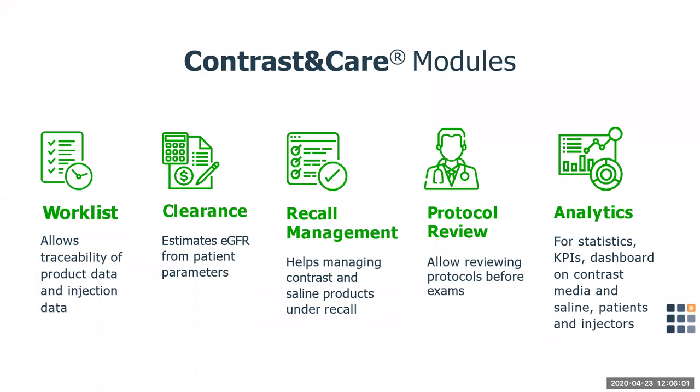Contrast in Care enables imaging facilities to collect, archive, review, and share patient injection data, including contrast media data and saline injection data. It can also record adverse events, capture injector activity, capture information on the eGFR or estimated glomerular filtration rate, and capture pre-exam alerts such as previously reported allergies or expired products. Contrast in Care was designed with connectivity, productivity, quality, and safety in mind. Analytics generate meaningful data for providers including facility-wide contrast use, which assists them in budgeting and supply PAR levels.